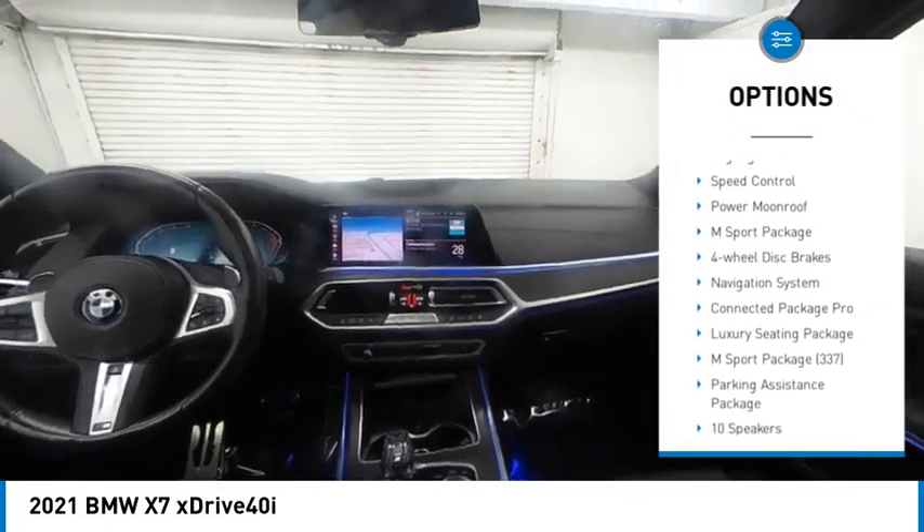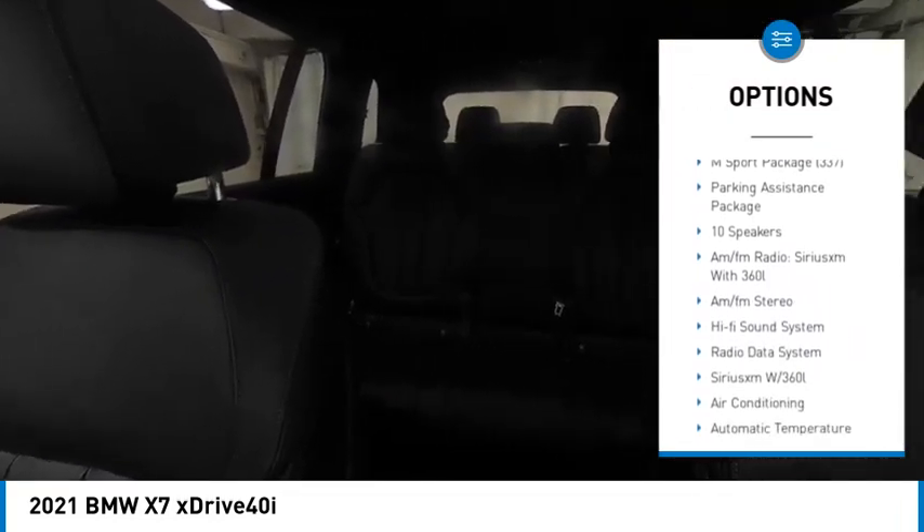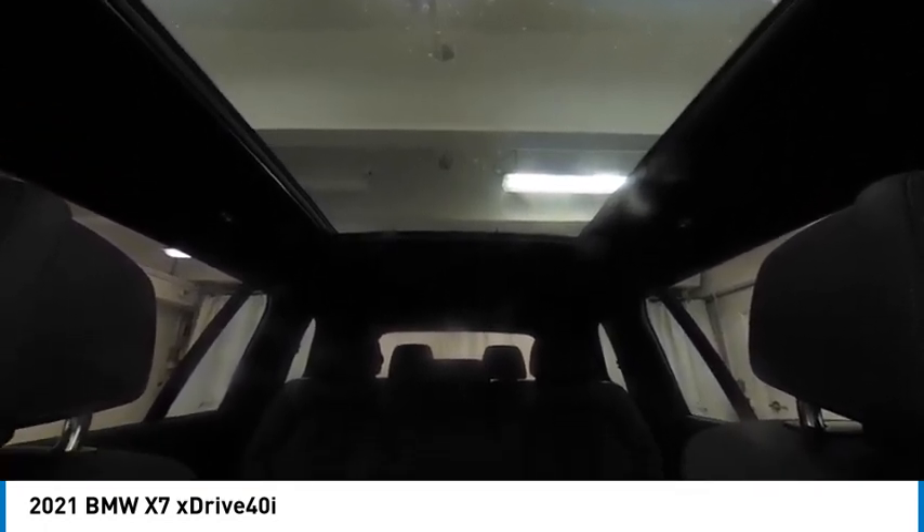alloy wheels, rear spoiler, brake assist, remote keyless entry, fog lights, speed control, power moonroof, M-Sport package, four-wheel disc brakes.